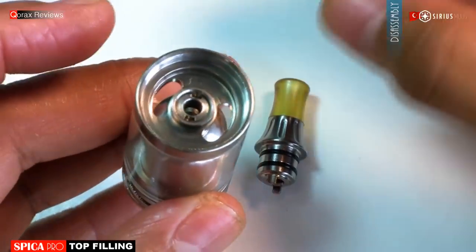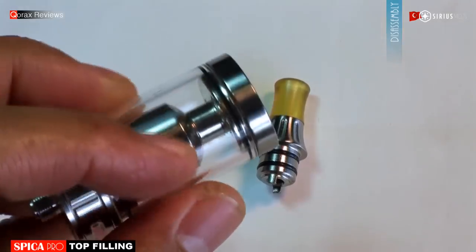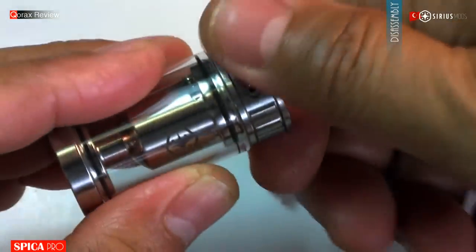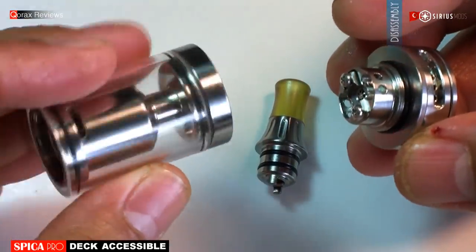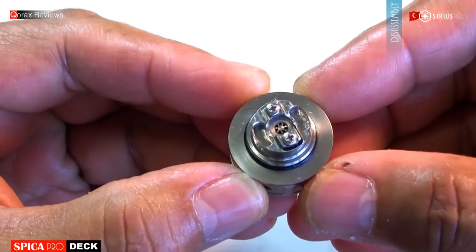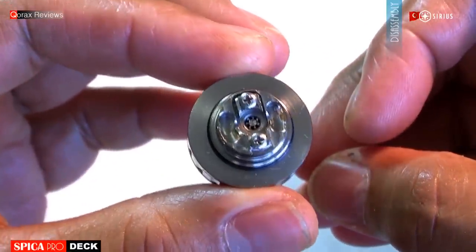Two fill ports here — one of them will act as the airway, but both are sufficiently huge. I don't think even 100% VG will have any issues flowing through. The tank and base separate. Oh yes, this is a deck-accessible atomizer. Quite a small deck here, but we are talking about mouth to lung, so not made for fancy coils. However, a Clapton with 3mm ID can still be mounted, I feel.